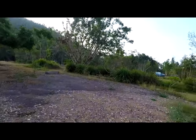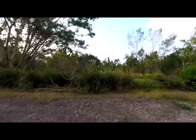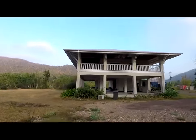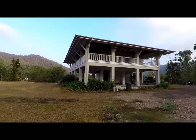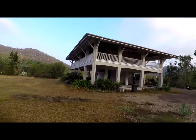Beautiful spot. Shame it's been abandoned, but great for me — excellent find. Score of the scores. I prefer the other house, the other tropical house that I found. But this is still pretty special.